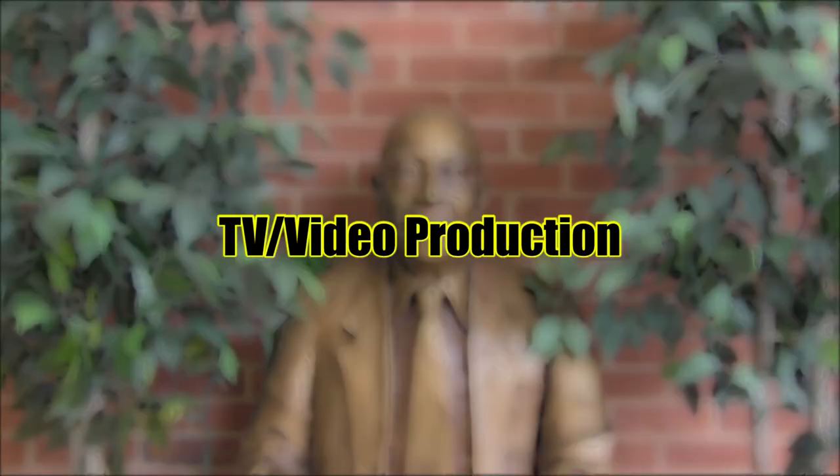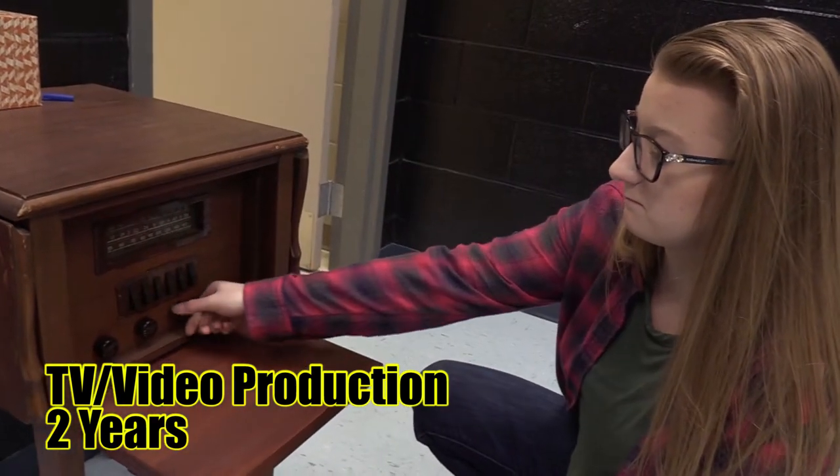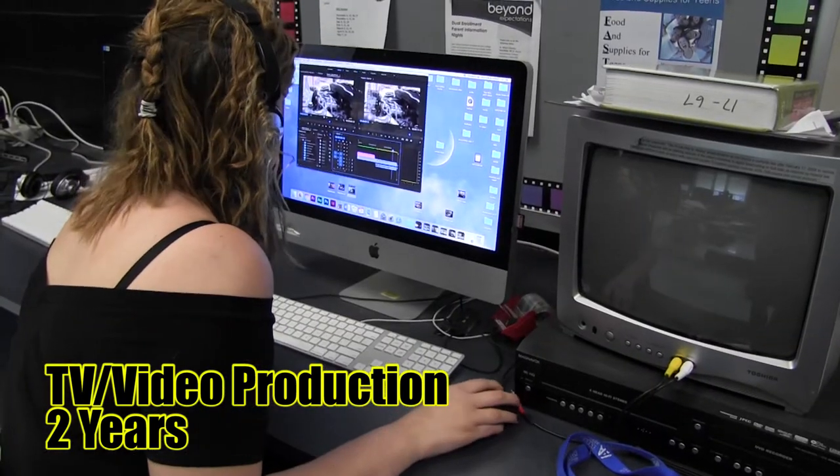TV Video Production. TV Video Production explores the history of radio and television, and students apply their knowledge and skills in three phases of production, which includes pre-production, production, and post-production, to create a wide variety of video projects.